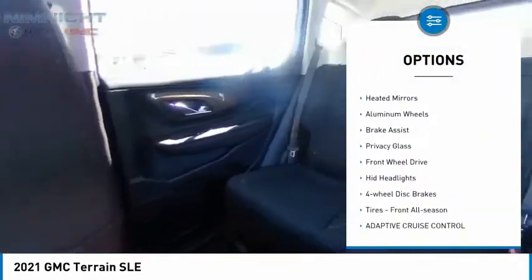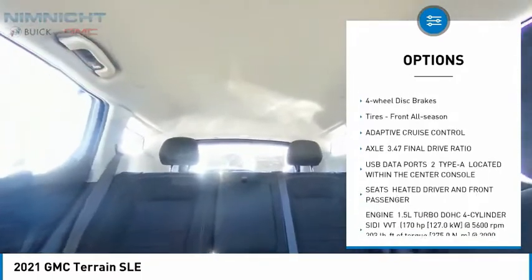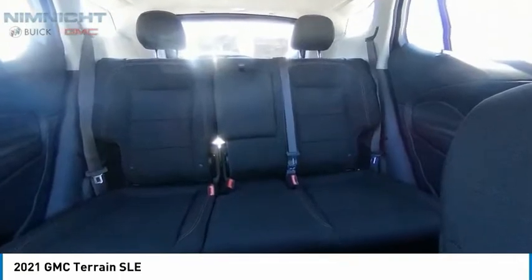Tire pressure monitor, turbocharged, heated mirrors, aluminum wheels, brake assist, privacy glass, FWD, HID headlights, four-wheel disc brakes, tires, front all season.